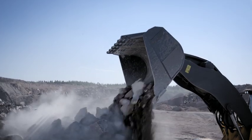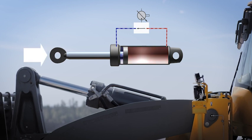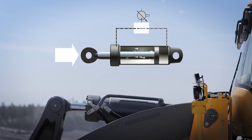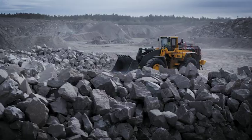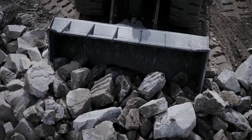Volvo's next generation load sensing hydraulics circulate the oil directly through the main control valve between the hydraulic cylinders, plus and minus when lowering and dumping, cutting further oil demands from the hydraulic pump. This improves tilt, lift and lowering speeds, allowing smoother operation, faster cycle times and lower fuel consumption.